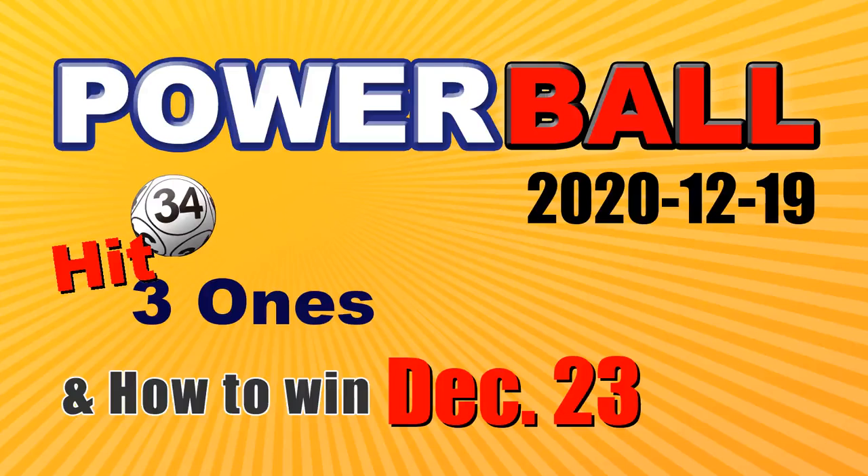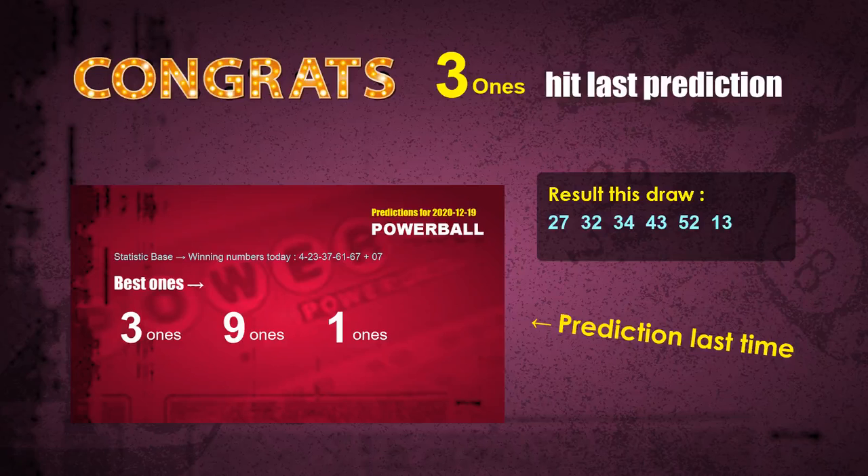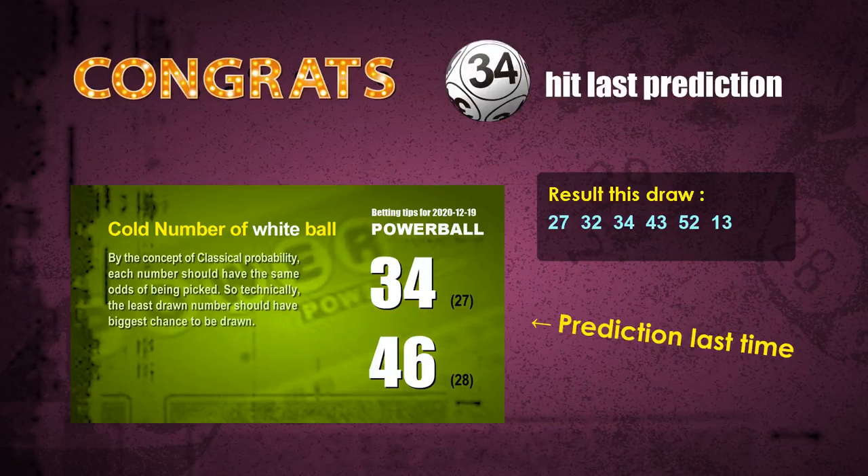Congratulations to friends who bet on 3-ones and white ball 34. The 3-ones are hit, and white ball 34 is hit. Congrats to all winners.